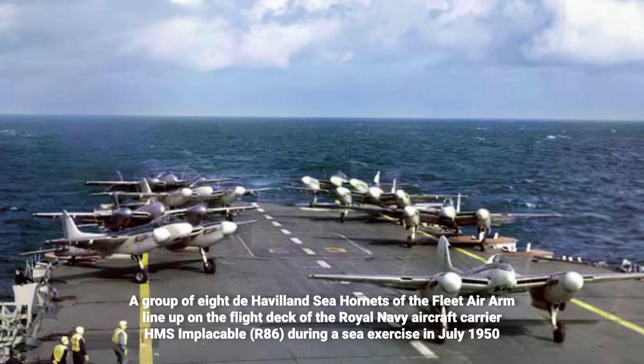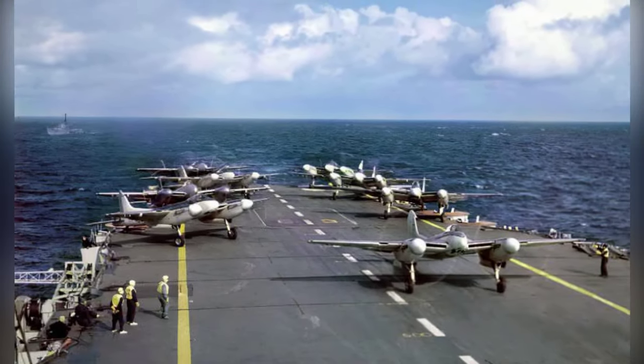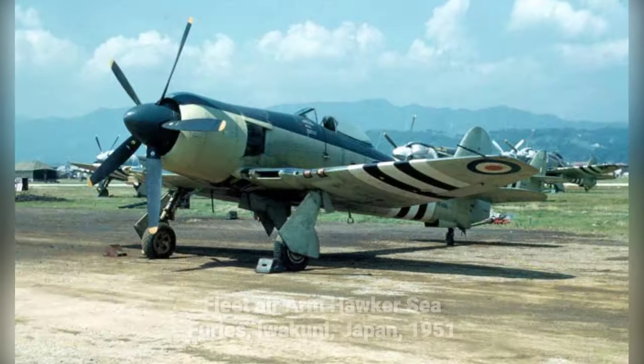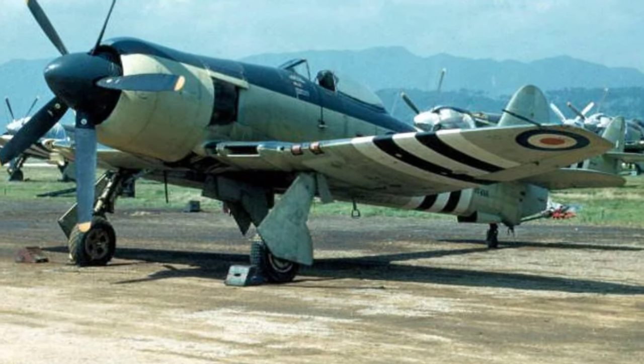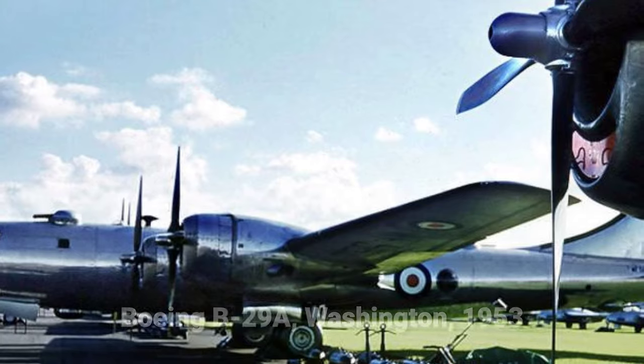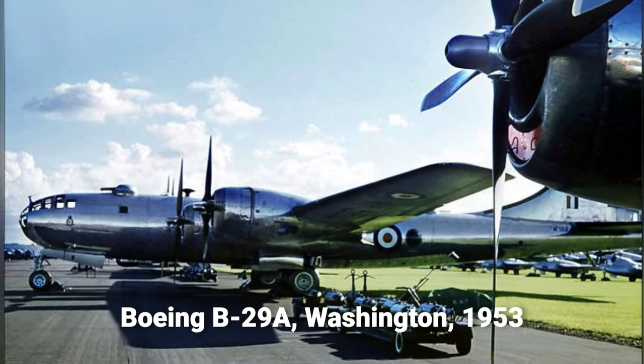The RAF regiment continued to serve as a regular army, responsible for securing airfields and providing forward air control personnel. After becoming a regular service in 1949, the RAF merged with the WRAF in April 1994.